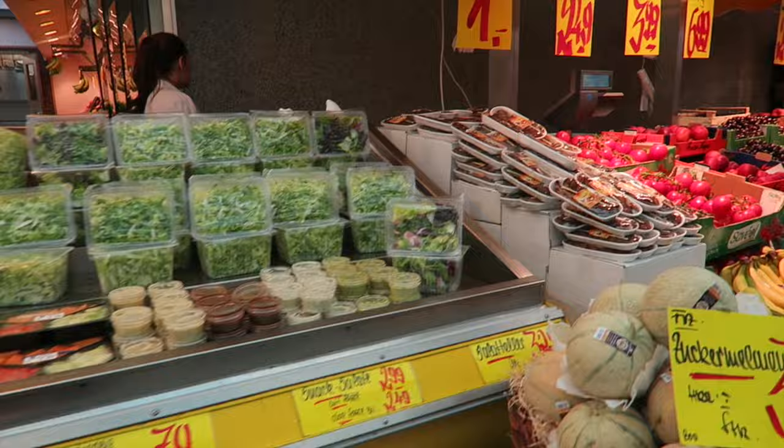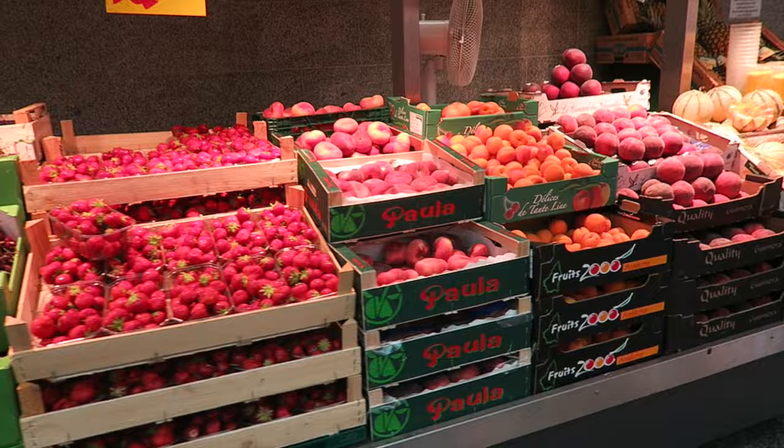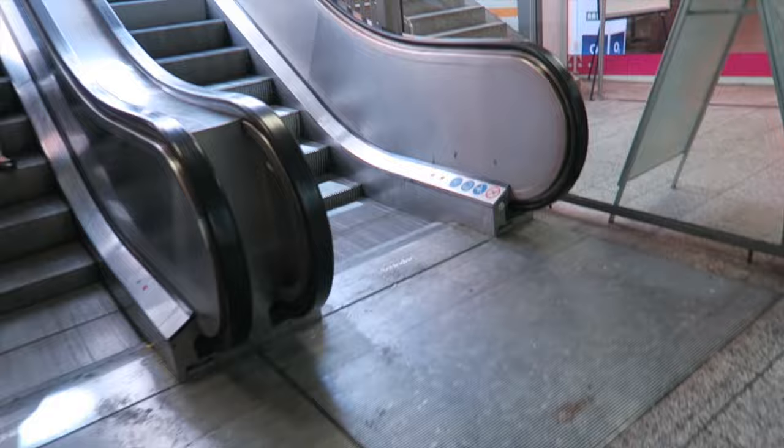Look at all this wonderful fruit and vegetables — colorful! Okay, let's go back up.